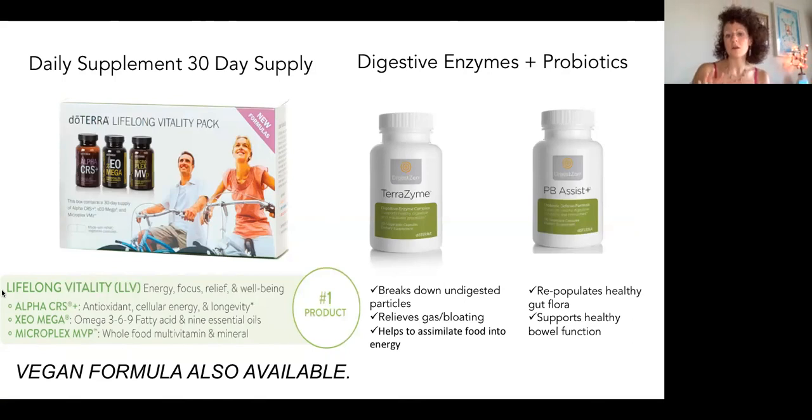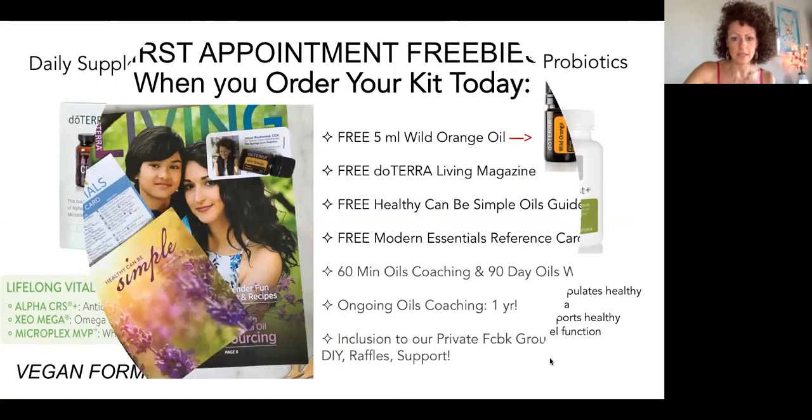In terms of hormonal balance, the citrus oils are something we can focus on. There's also an oil called Slim and Sassy, the metabolic blend, which I would recommend for more hormonal balance. We also have some other oils like Clary Calm and ClariSage that we can work with as well.